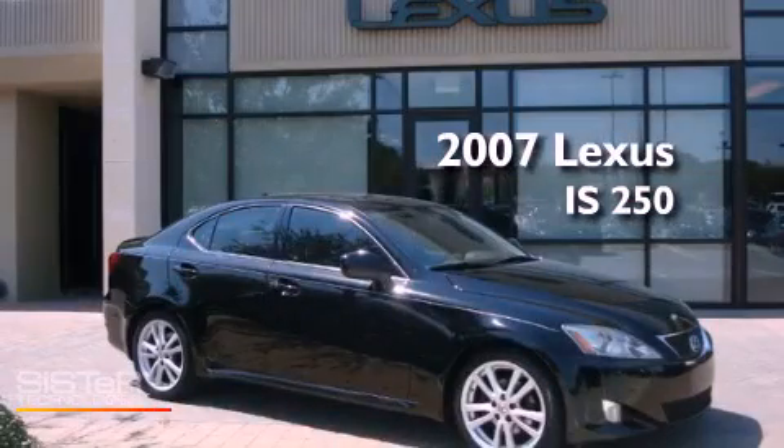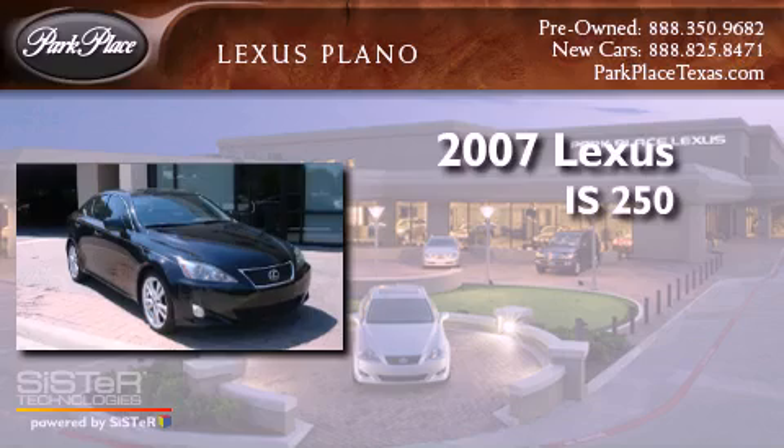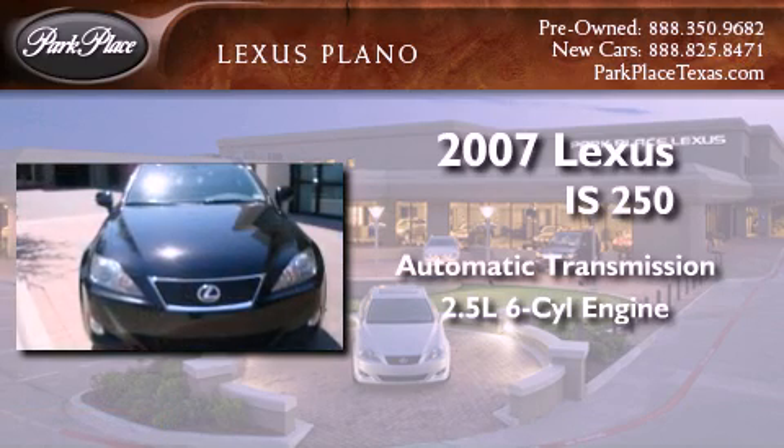This is a 2007 Lexus IS 250. This vehicle has seating for 5 adults and a 2.5 liter V6.